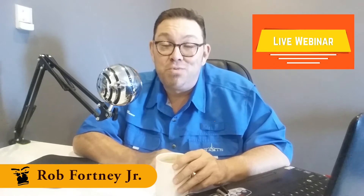Hey everybody, I want to invite you to a brand new webinar: How to Find an Amazon Product in Just One Day.